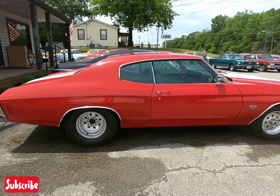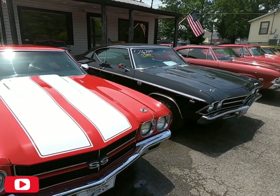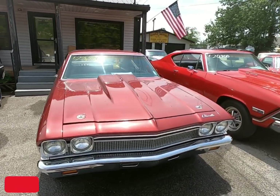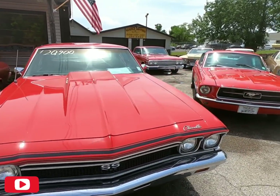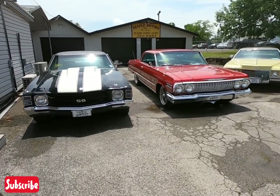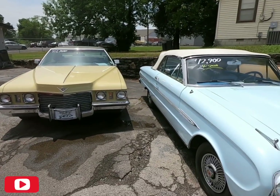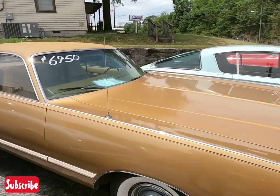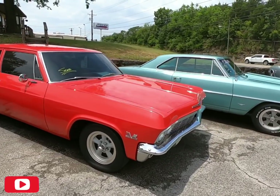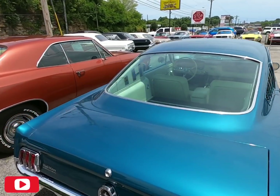I'm excited to test drive that one — I heard it was very powerful and it's supposed to be a fun car. Hope y'all enjoy these walk-around videos. Like I said, I'm going to try to do them every Tuesday — we update Monday afternoon and have the walk-arounds for Tuesday. I love this Mustang right here, it's going to be a fun car.